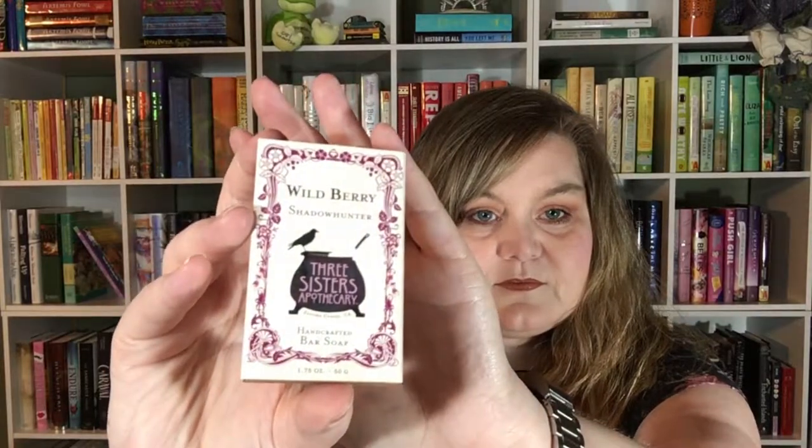The next thing in our box is a Wildberry Shadowhunter handcrafted bar soap from the Three Sisters Apothecary. Let's open this up — it's just a soap, and it smells so good. It definitely has that Wildberry scent; you can smell some blueberry in it.